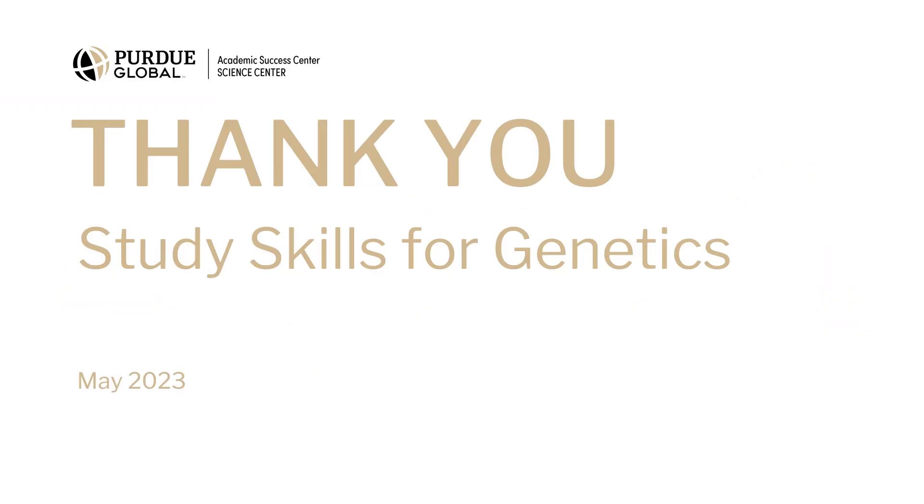In this video, we have gone over a few tips to help you with studying genetics. For more study skills, visit our YouTube page titled Ask ASC. Thank you and have a great day!